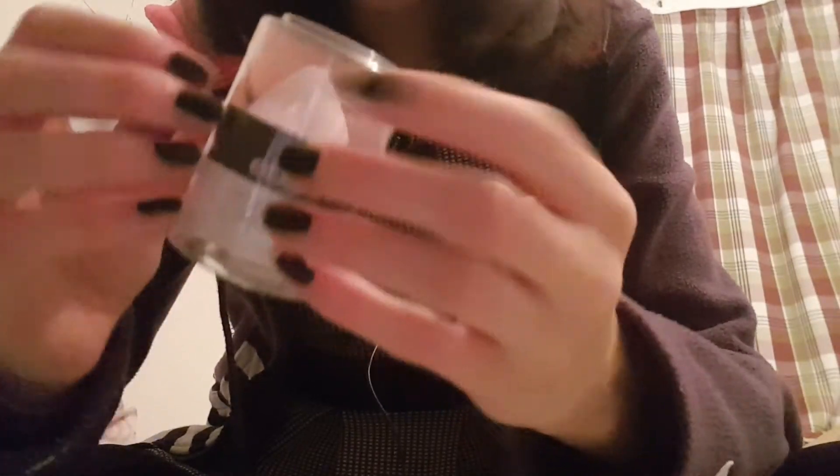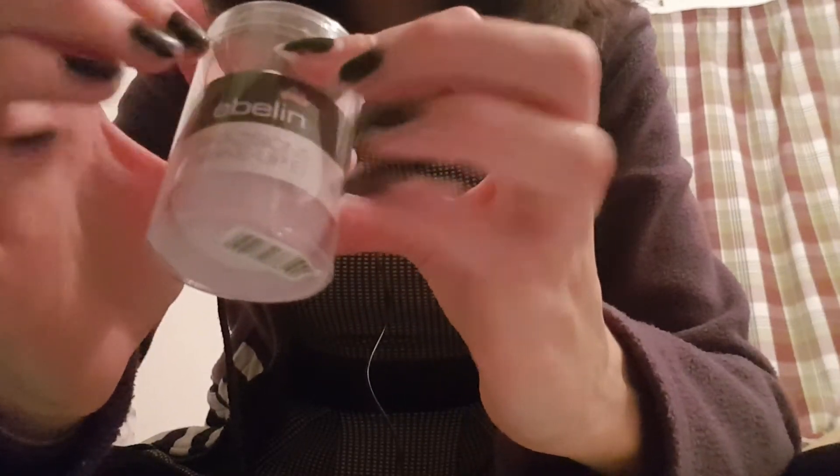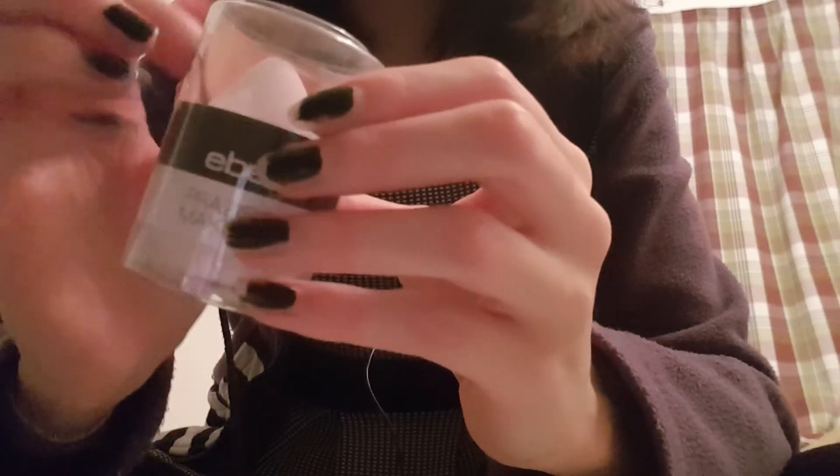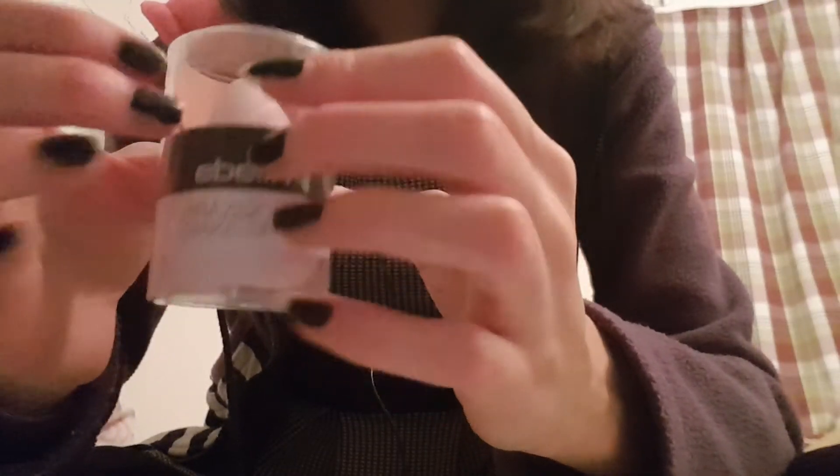I've got a new makeup sponge right here. I'm not sure where it's supposed to be opened. But it's blush colored — you can't really tell, but it's blush colored. I usually always get the blue and mint colored stuff, but I couldn't choose this time.